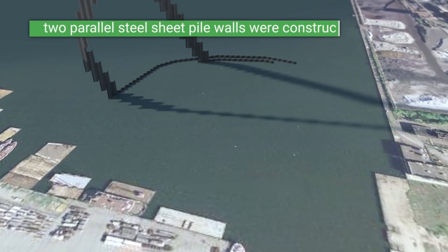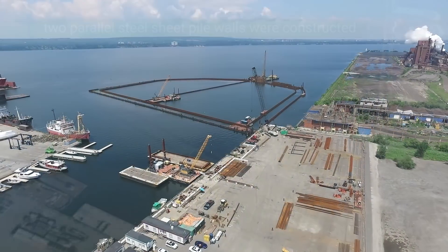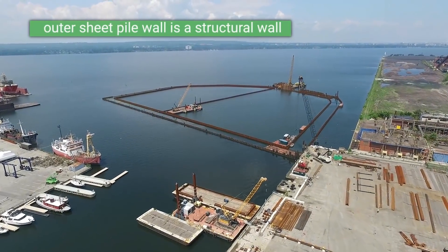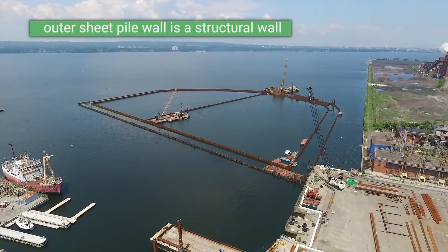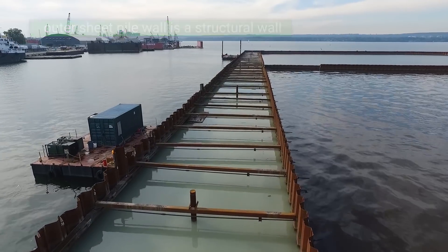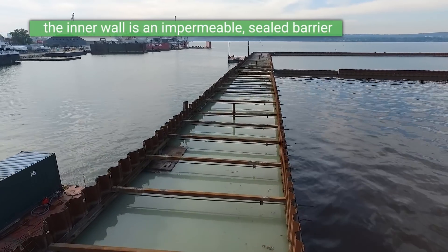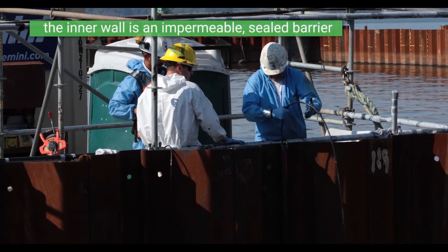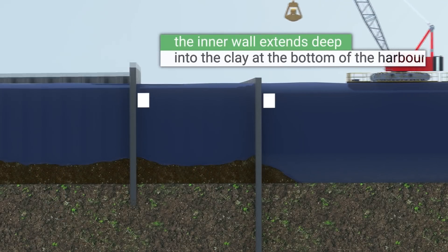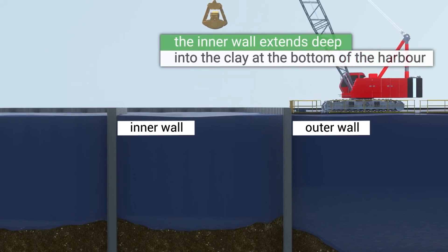Two parallel sheet pile walls were constructed starting from two locations. The outer sheet pile wall is primarily a structural wall, as the pilings were longer and were driven deep into the harbour floor to provide strength to the ECF. The inner wall is an impermeable sealed barrier that will contain and isolate the contaminated sediments from the harbour. The inner wall also extends deep into the clay at the bottom of the harbour, therefore sealing the facility at its base.